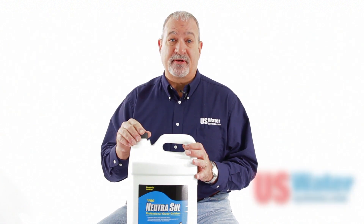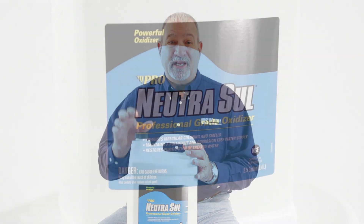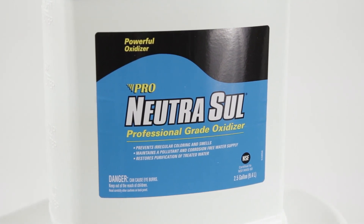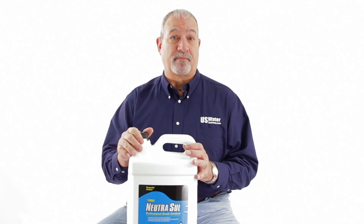If you want absolutely the best hydrogen peroxide, you want to use ProProducts Nutrisol Stabilized Peroxide to give you more bang for your buck and make your system work better.